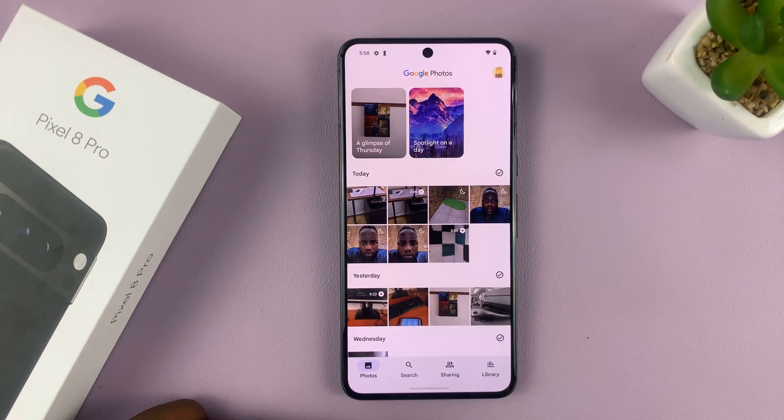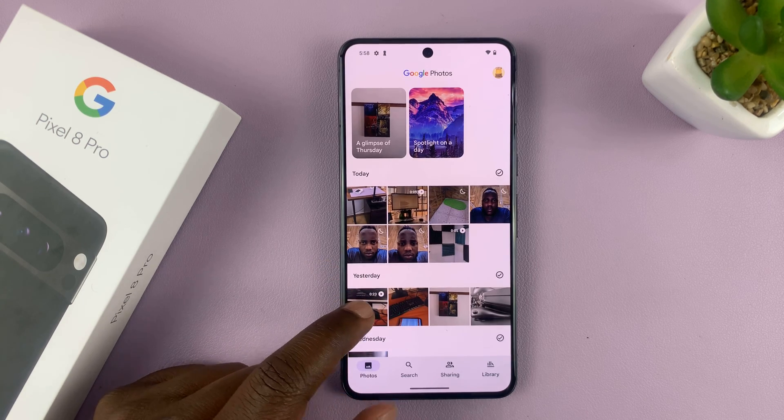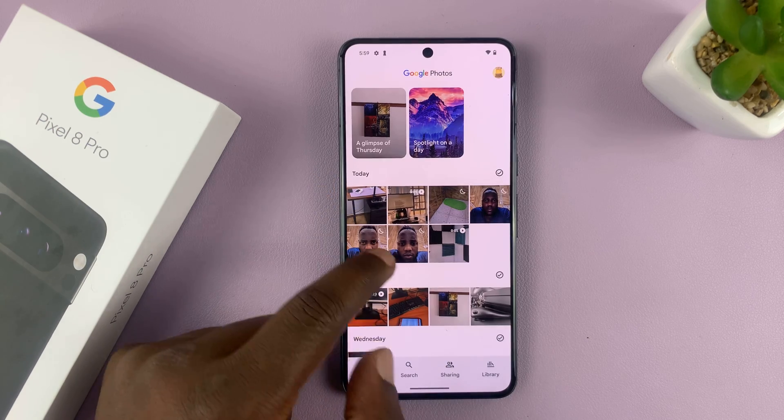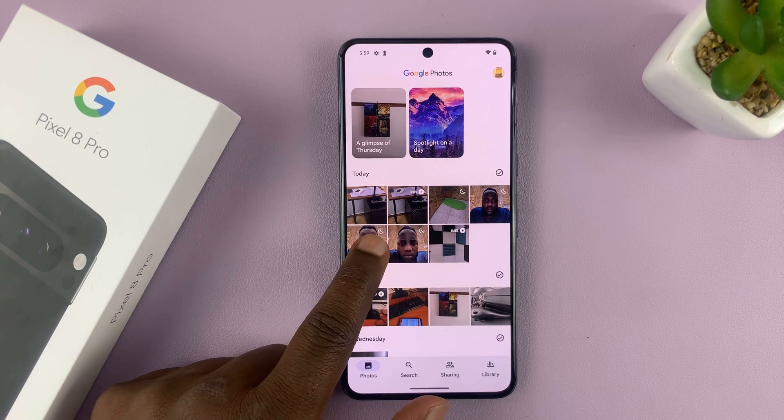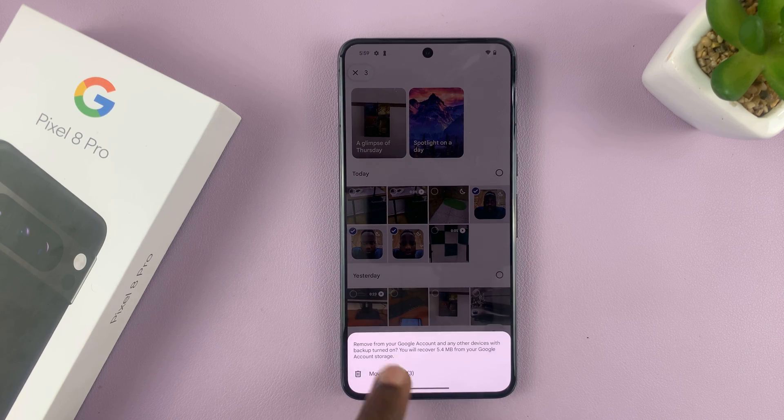Go to the Photos app and find the photos or photo you want to delete. So let's say I want to delete these three photos. I'll select these three and then tap on the delete button and then select move to trash.